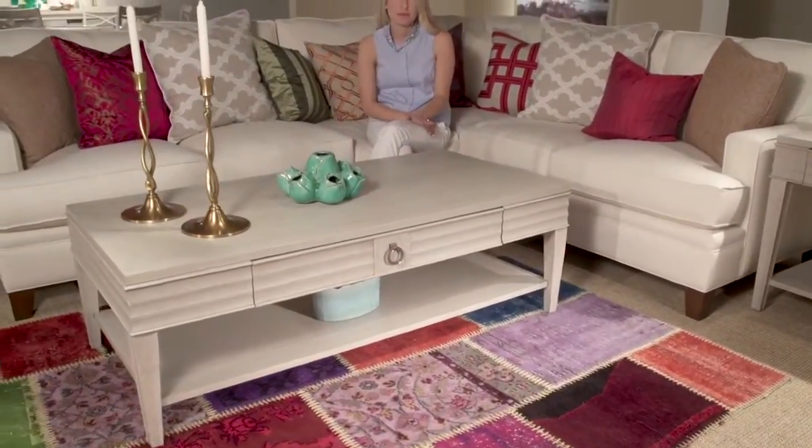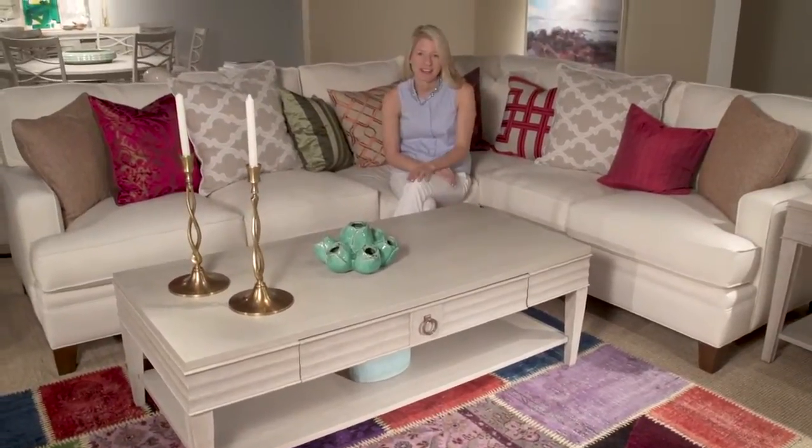Shown in the fresh Malibu finish, the cocktail table will be a great accent in any room.